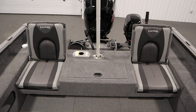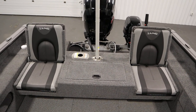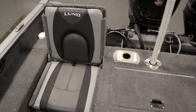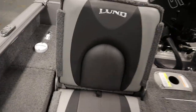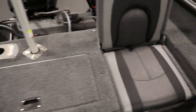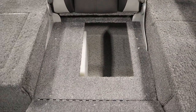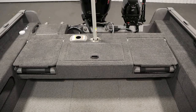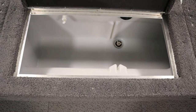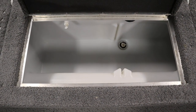There's a raised stern casting platform with flip-up jump seats with under storage and a stern aerated live well. Here's the large aerated live well with manual and auto fills.